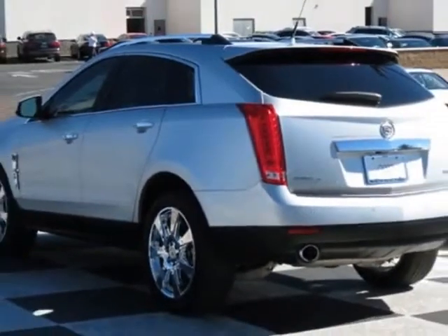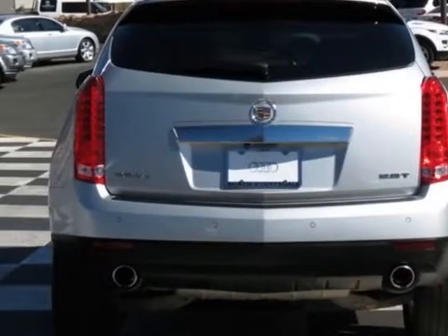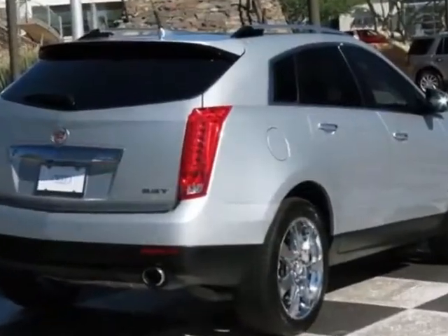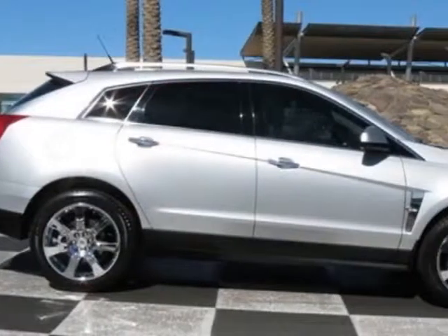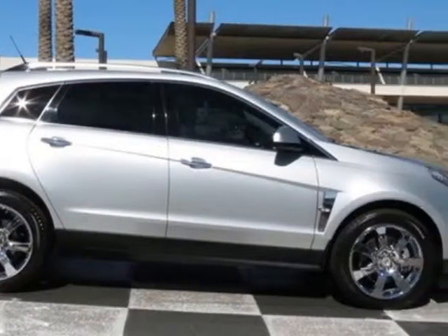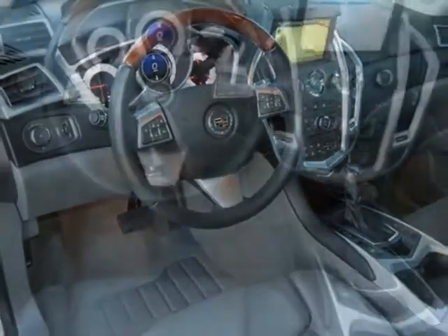This vehicle gets an estimated 17 miles per gallon in the city and an estimated 23 on the highway. This SRX boasts a 2.8 liter engine and has a 6-speed automatic transmission. Additional options for this vehicle include the titanium with ebony upper access.